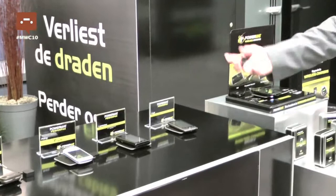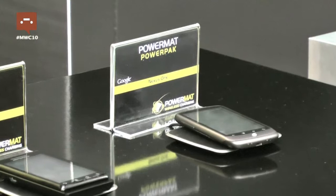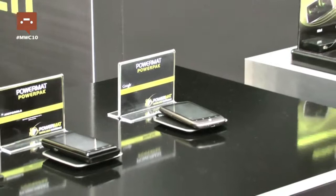Inside the PowerMAT there's an intelligent power management system and the mat knows immediately what type of device it's speaking to. It knows how much power it requires. It sends enough power to charge the device to full and then it switches off so it's no longer consuming power. So it's very power efficient at the same time.